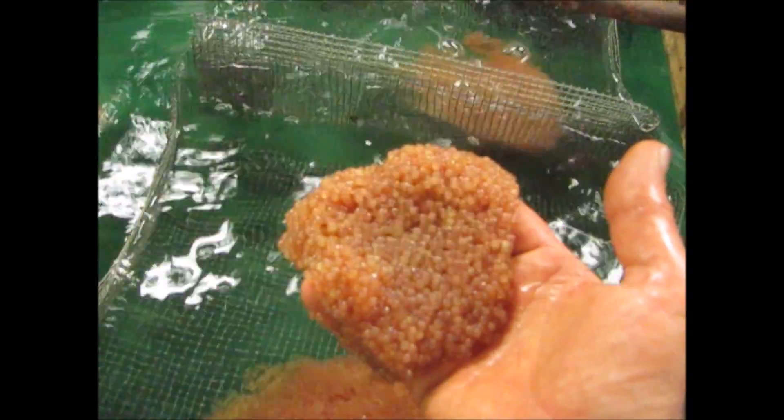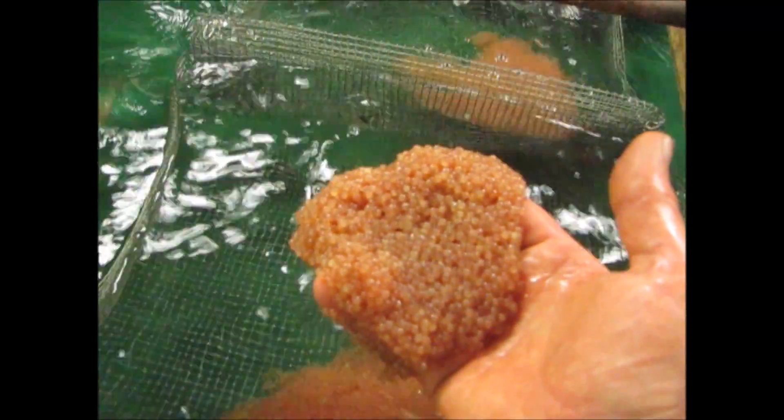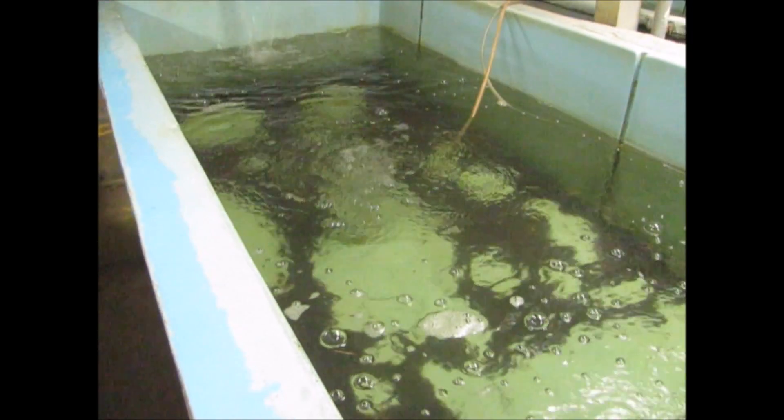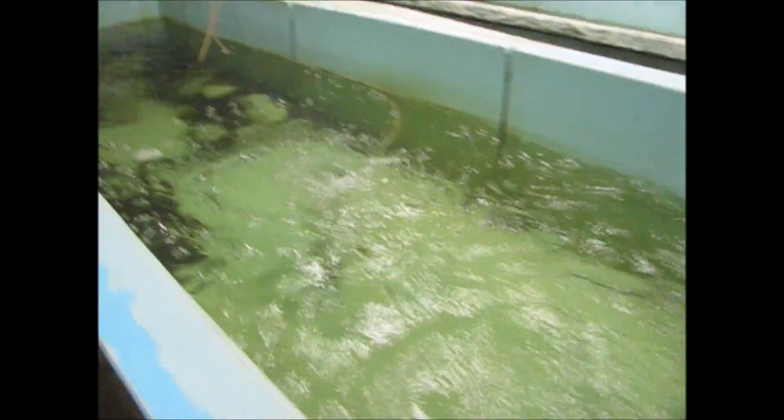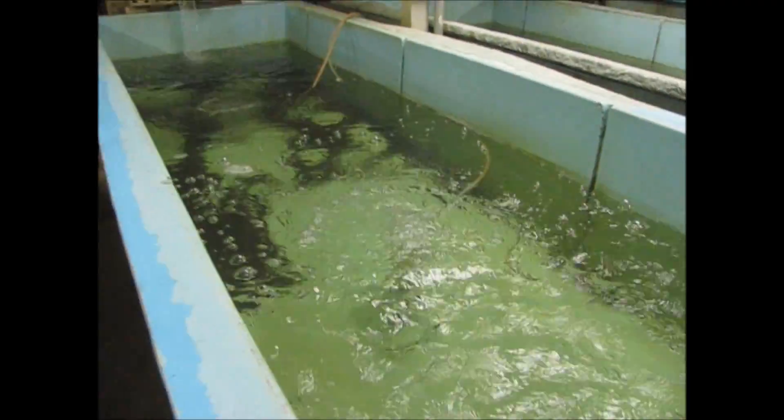They're moving in there. Newly hatched — the first channel catfish fry. 250,000 channels. That's one quarter — now one third of one day's egg collection.